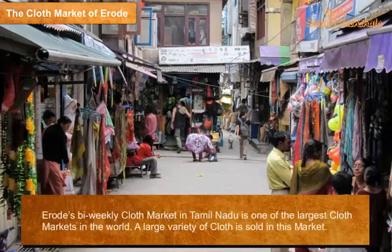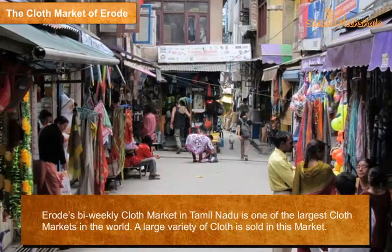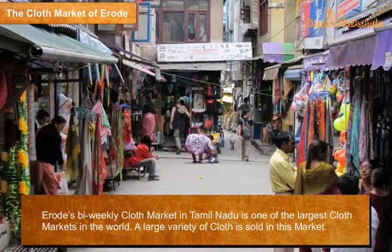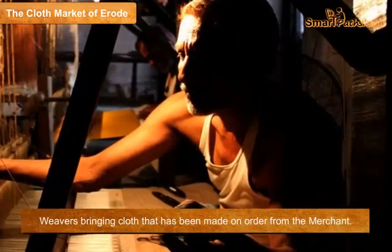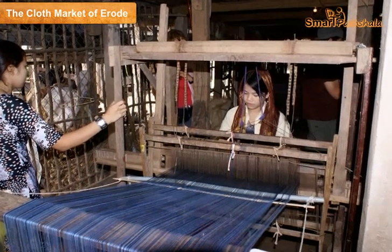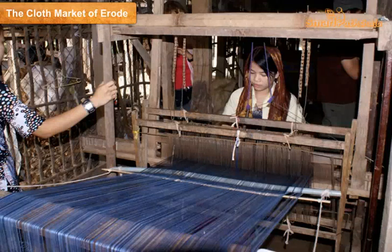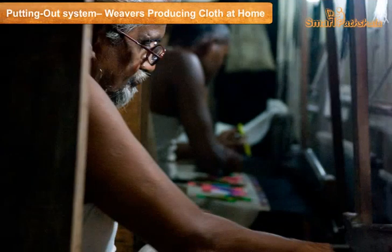The cloth market of Erode — Erode's bi-weekly cloth market in Tamil Nadu is one of the largest cloth markets in the world. A large variety of cloth is sold here. Weavers bring cloth made on order from merchants, who supply cloth to garment manufacturers and exporters around the country. They purchase the yarn and give instructions to the weavers about the kind of cloth to be made.